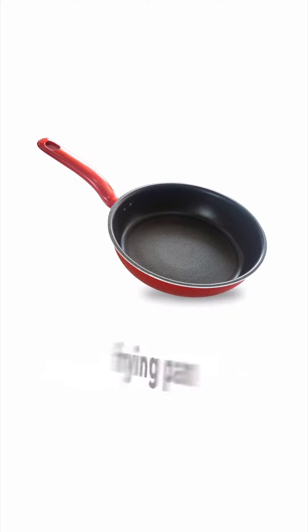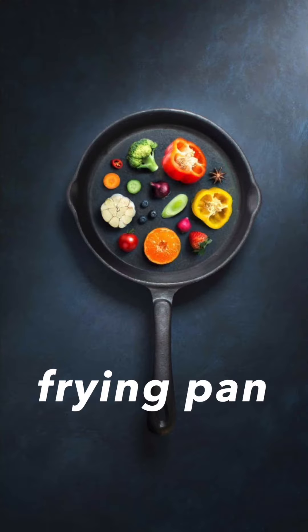It's a frying pan. Frying pan. We use frying pan to cook delicious food. Frying pan.